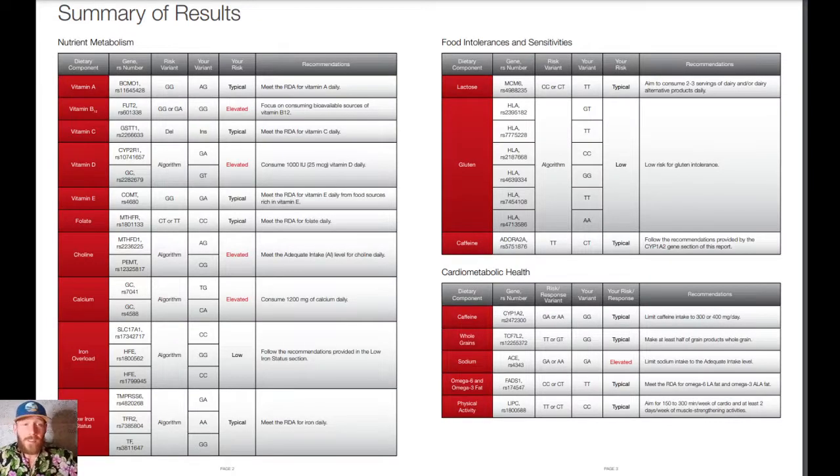Here's a summary of results. I have an elevated need for more bioavailable sources of B12, which nutritional yeast contains — I actually use brewer's yeast because of that elevated need. You might not have an elevated need and can get B12 from normal food sources, but I require higher bioavailability sources specifically from my genetics. I also have an increased need for vitamin D daily, which is why I make it a point to get out in the sun at the highest point of the day.